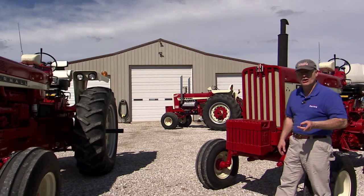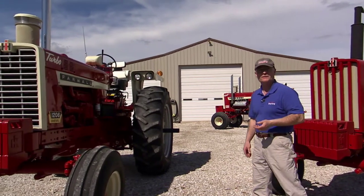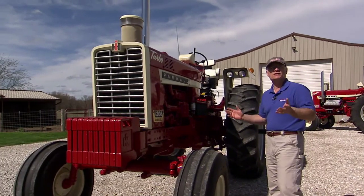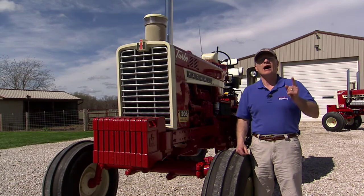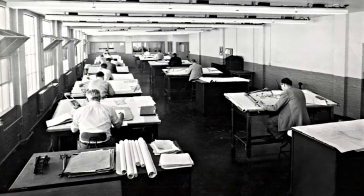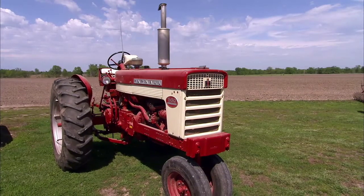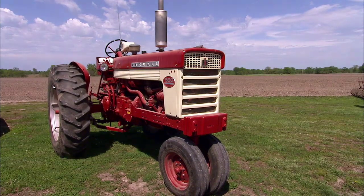Prior to the new Deere's hitting the market, International Harvester had introduced its new world of power models, the 560 and the 460, that boasted a new look and new six-cylinder engines. But International Harvester still lacked a high-horsepower row crop tractor line. Farmall engineers had already been at work fashioning a larger engine platform based on the six-cylinder they had built for the new world of power tractors.